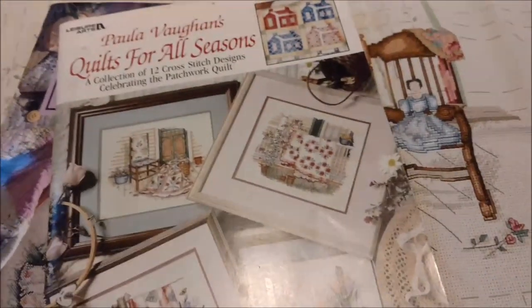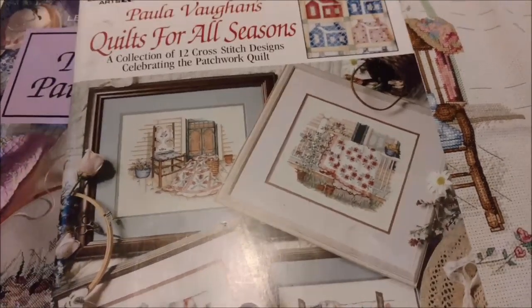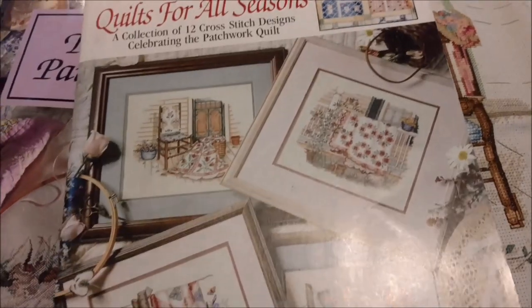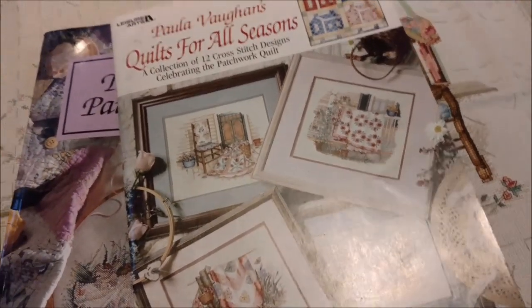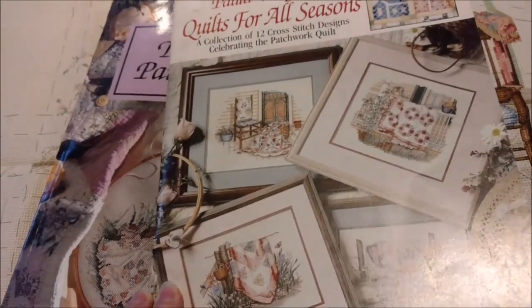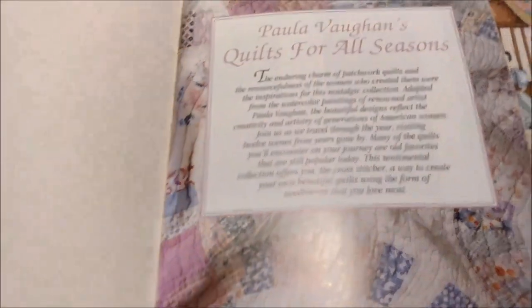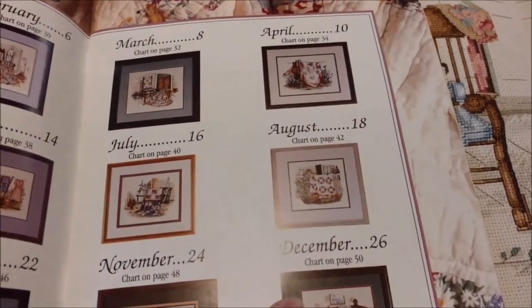Next we are going to move on to Paula Vaughn's Quilts for All Seasons. I saw pictures of some of these designs on Instagram and fell in love. And spent surprisingly only a couple of weeks trying to track down this book before I found a copy at the local Goodwill tucked in amongst the office supplies. And that's why I hold hope that if I'm meant to find the others, I will find the others.